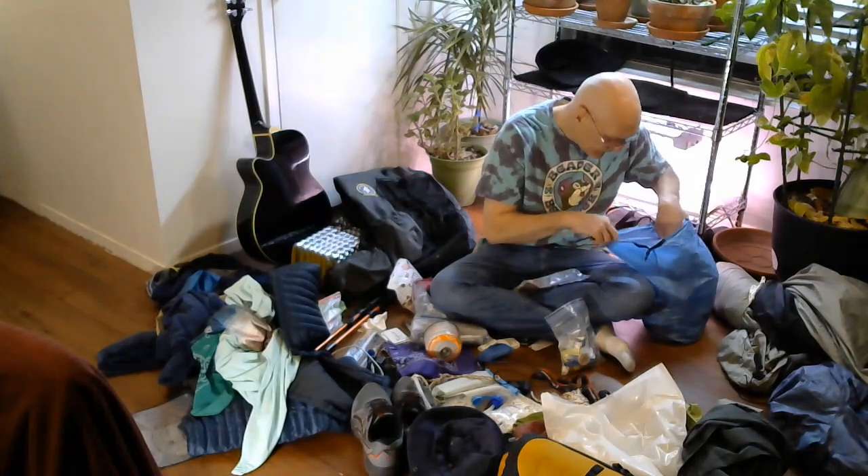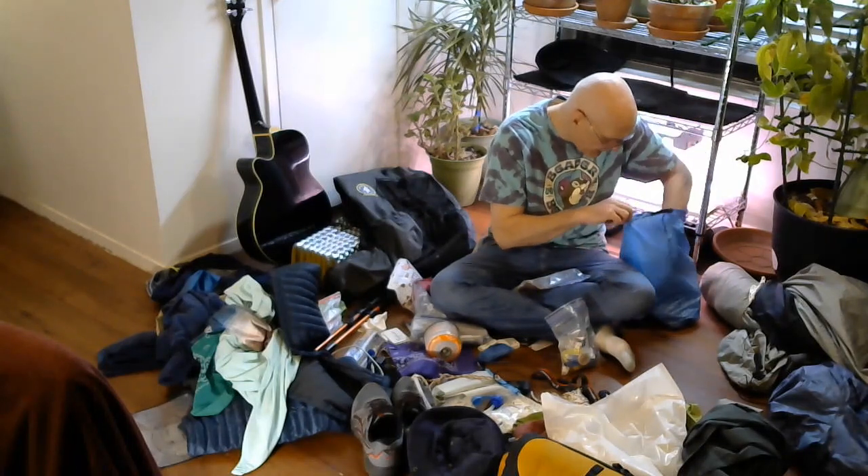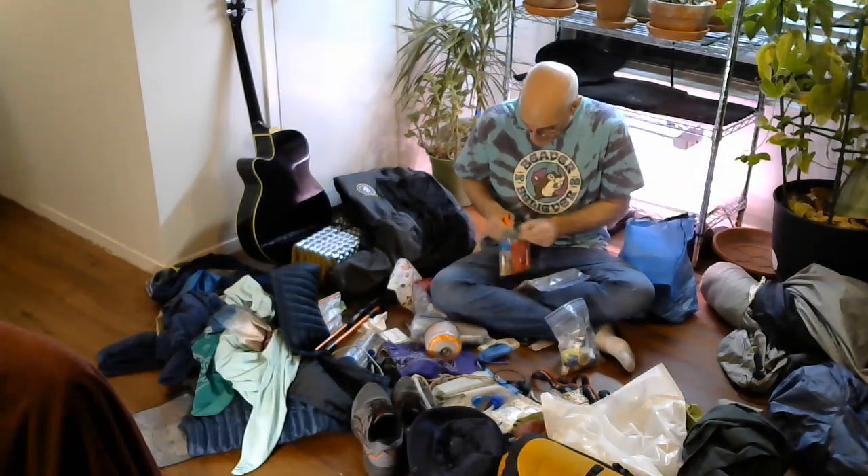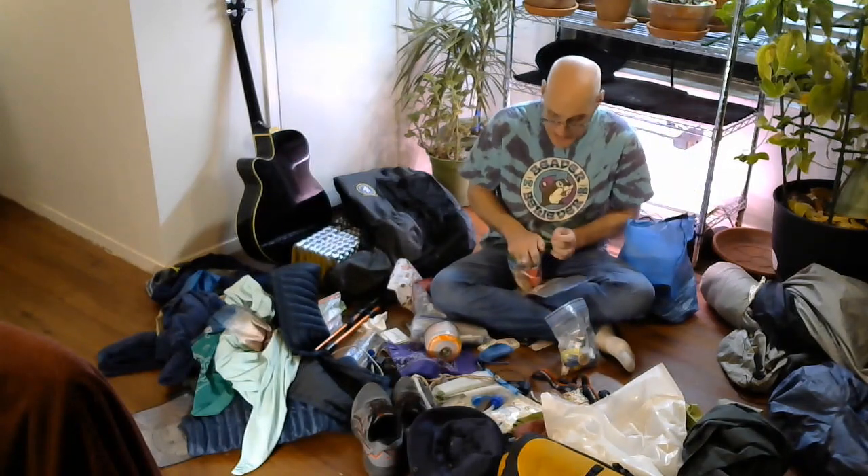That's cool. Since you have a bear bag, you can always just throw this stuff back in the bear bag. But look at that — I actually found the right bag to put it in this time. That's crazy.